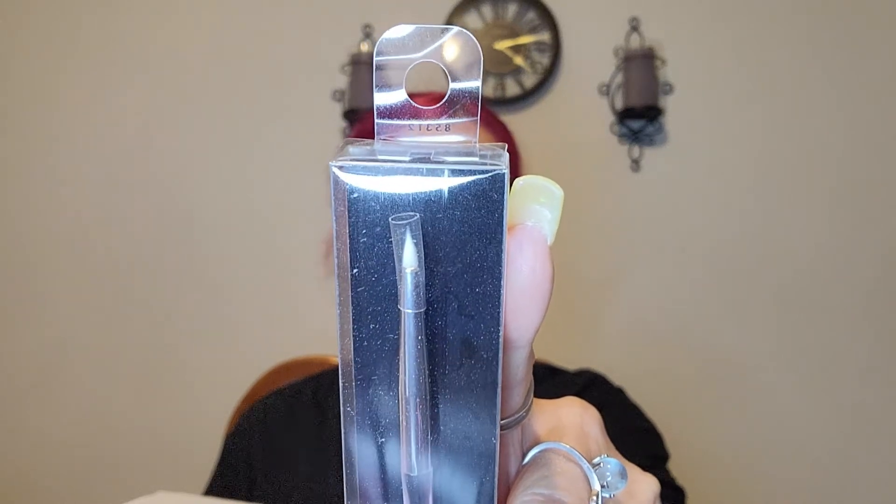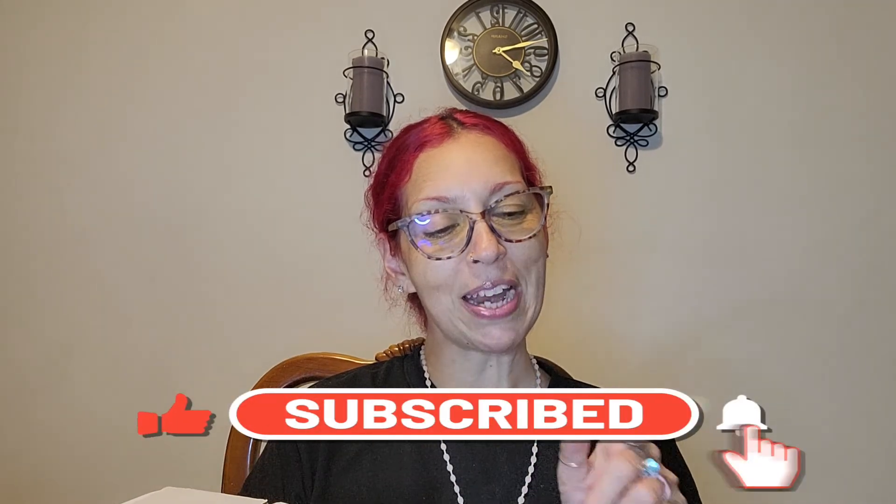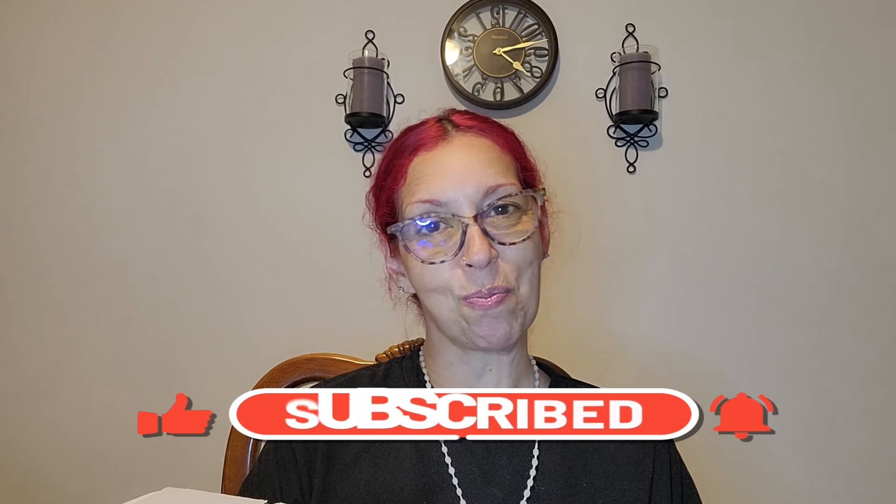That is everything for now. I hope you guys like this video. Do not forget to give me a thumbs up, subscribe before you leave, and until my next video — I love you guys so so much.